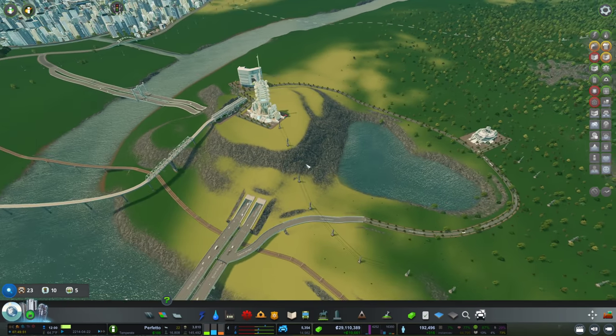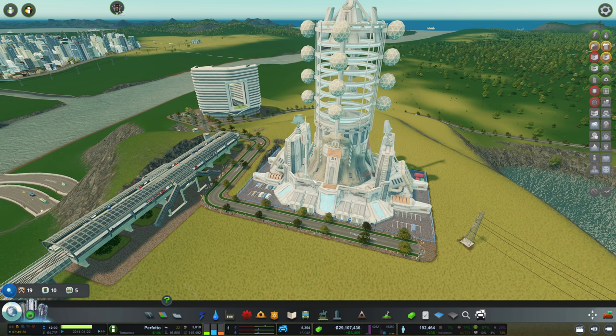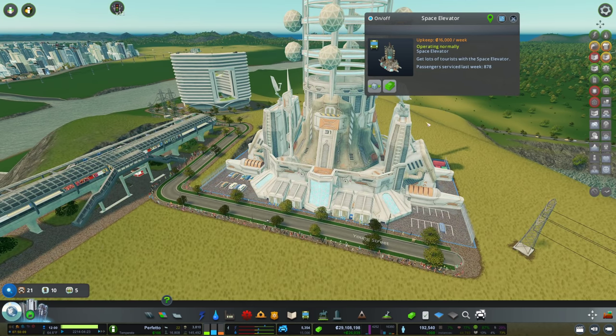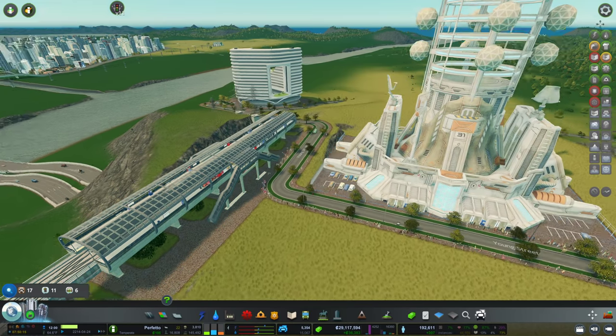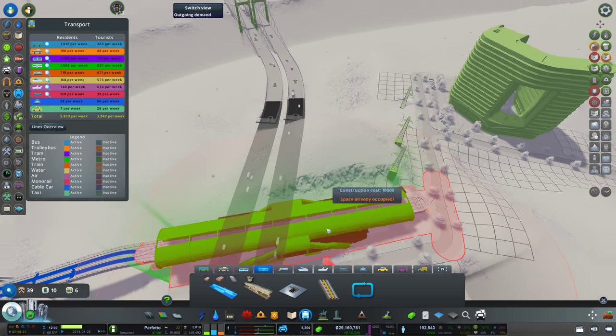I wanted to continue on this area and I wanted to know what this building does. Somebody mentioned in the previous episode that this building, the space elevator, is gonna break my city and I'm not sure what they meant. So far I can just see that this building definitely attracts the most tourists. We have this metro station that is now filling up. Maybe let's go ahead and check on that — that is my metro.